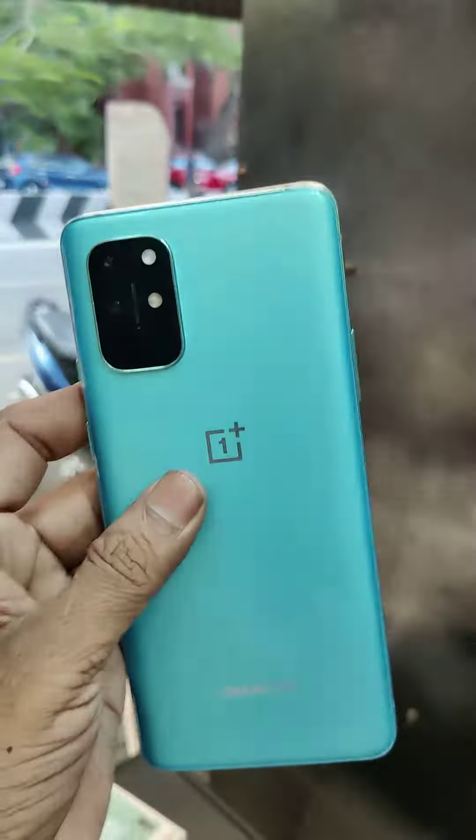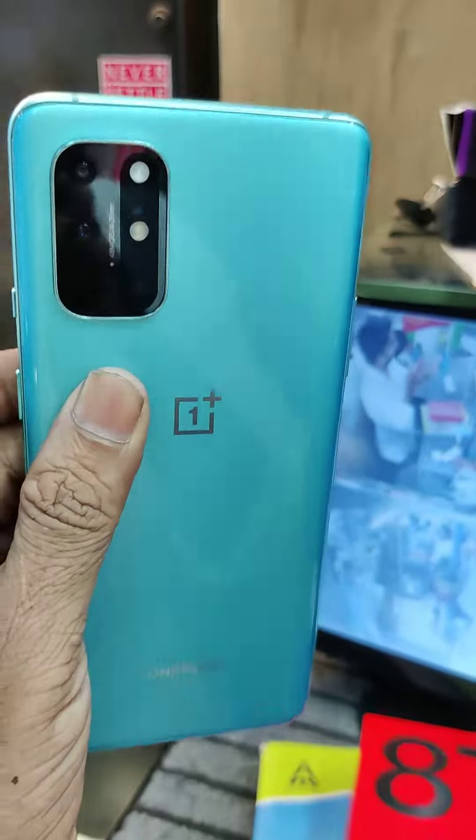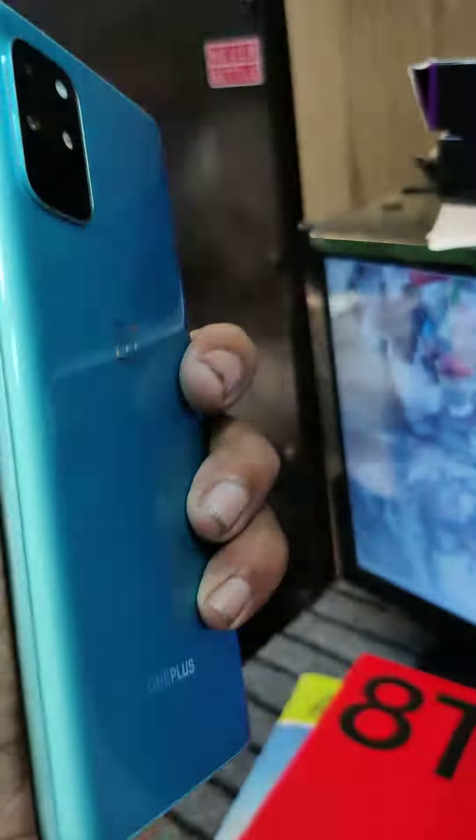The phone comes with the same box. The only accessory in the box is the charger. The phone has a back cover and the unit is available from Poland.